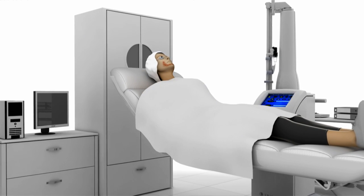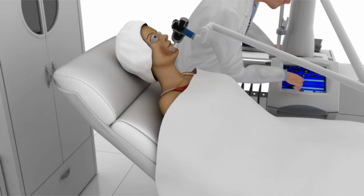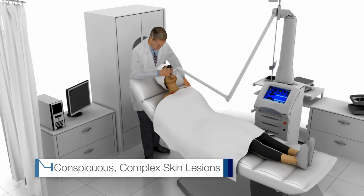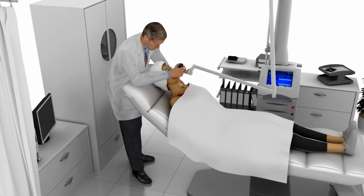UltraPulse's unique SCARFX mode enables treatment of a variety of severe skin conditions which require deep, precise treatment. Conspicuous, complex scars can be treated most effectively and with minimal side effects.